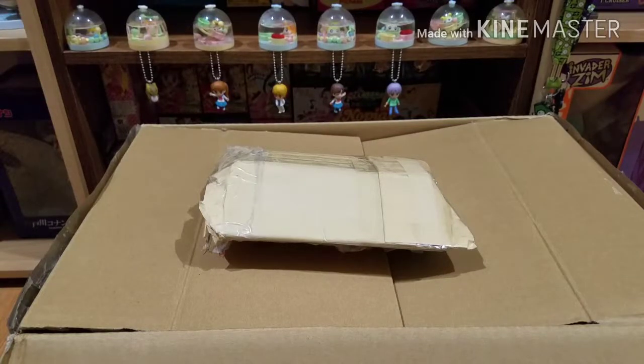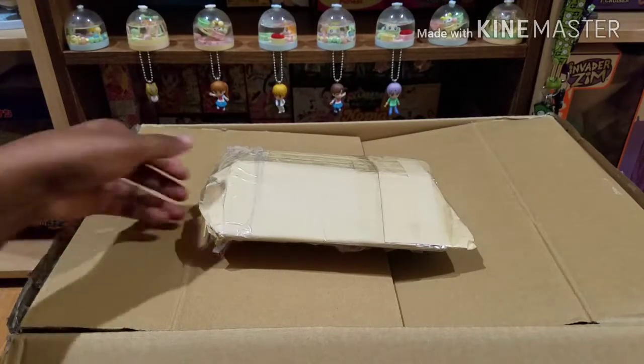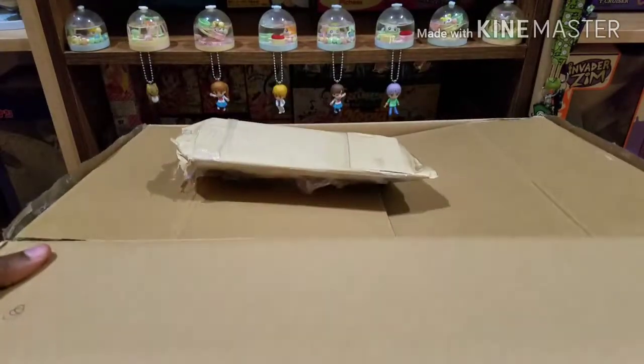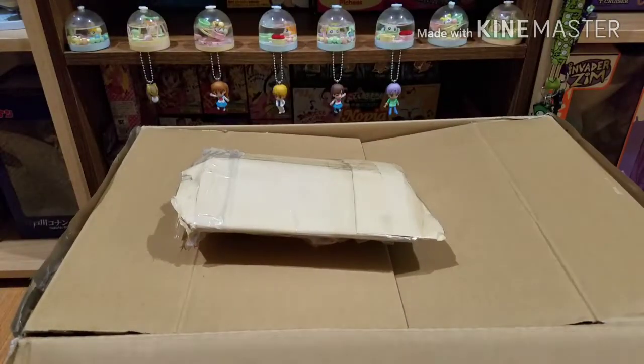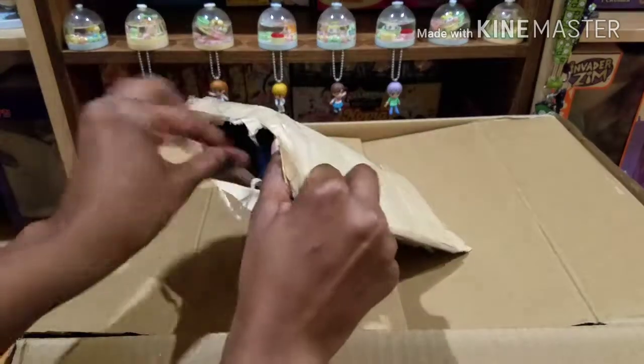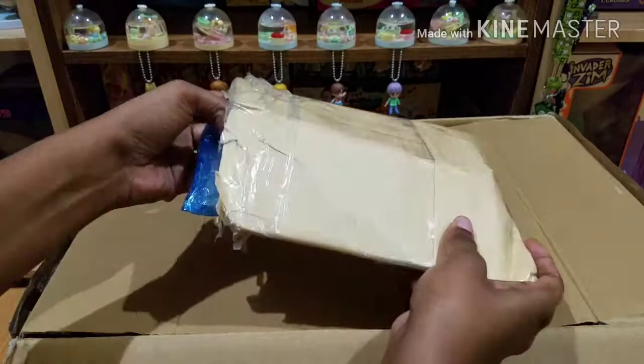Hello everyone, welcome back to my channel. Today I have two packages from Baie — a small envelope and a larger box. These are some of my most recent orders and I'm really excited about them. So let's get started.